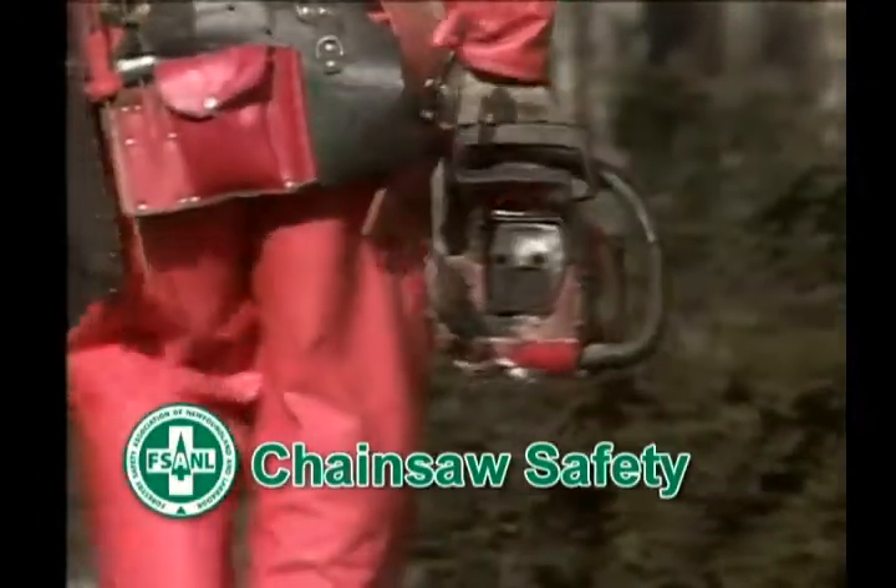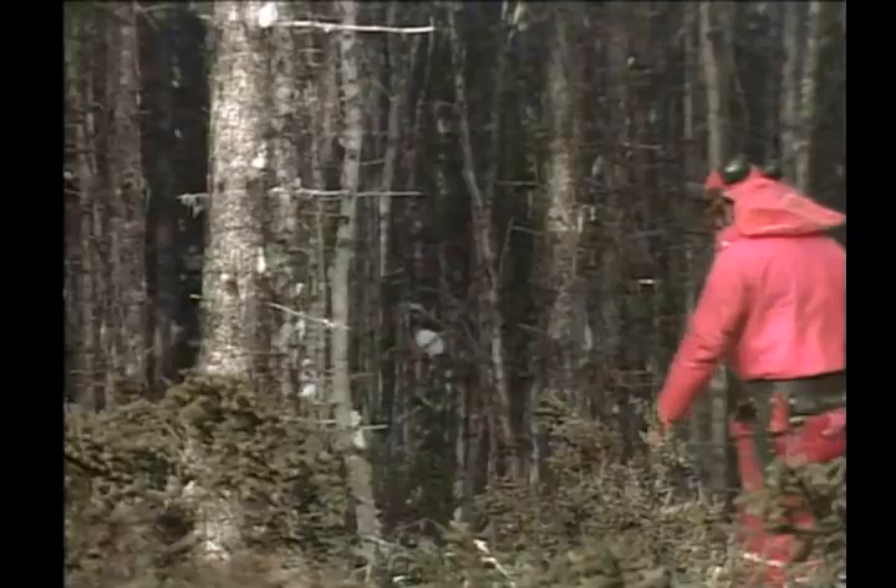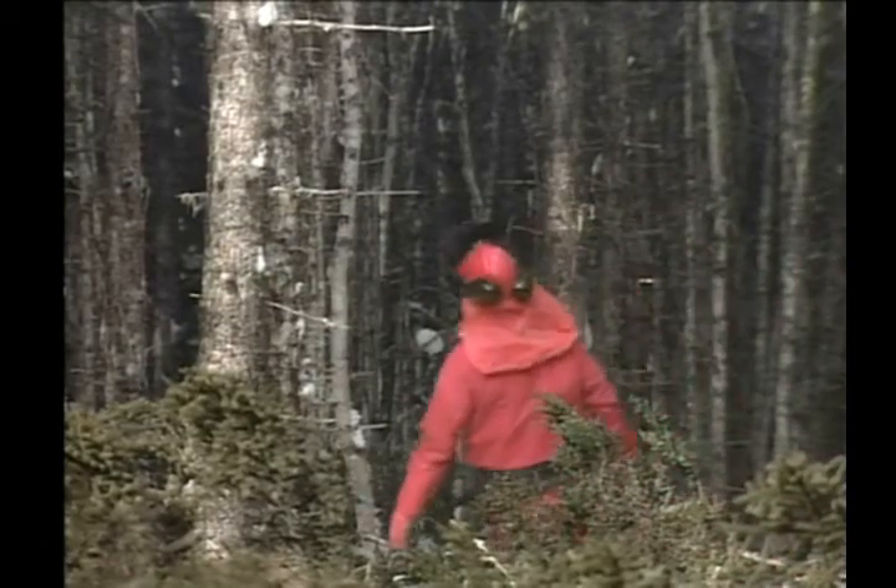Harvesting our forest resource is commonly done with a chainsaw. The chainsaw is fast, reliable, and makes work easy when used correctly.